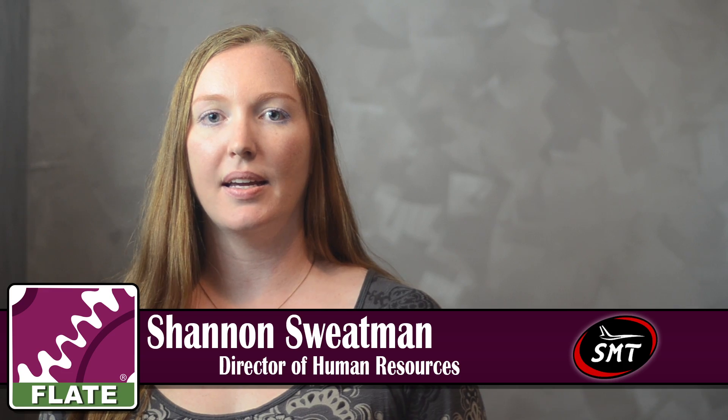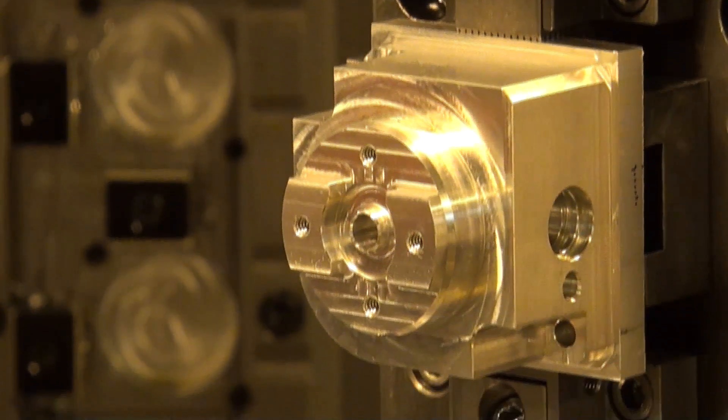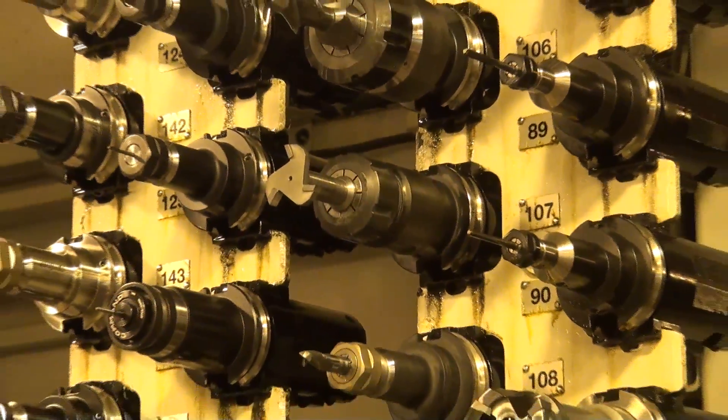Hi, I'm Shannon Sweatman, and I am the Director of Human Resources at Southern Manufacturing Technologies. We are a precision machine shop, and we specialize in aerospace, aircraft, and defense components.